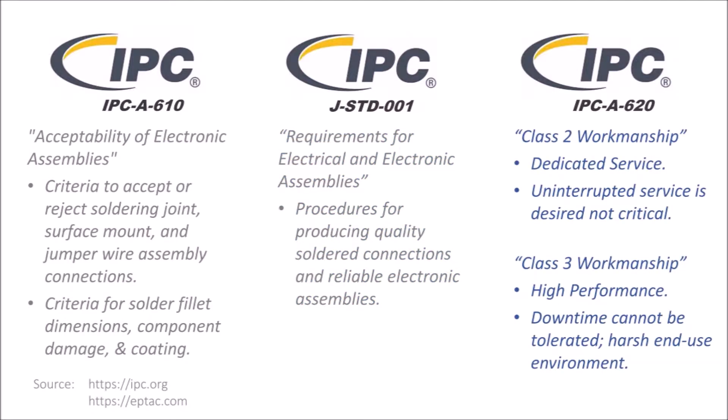Related to the IPC standard, there is a frequent question about the classes of workmanship for building electronics assemblies. The IPC 620 standard describes three classes of workmanship which are based on product end use and reflect differences in producibility, complexity, performance requirements, and verification frequency. Class 1 is the least stringent while class 3 is the most stringent. The default standard is class 2, and class 3 is for products with higher reliability requirements such as aerospace products.